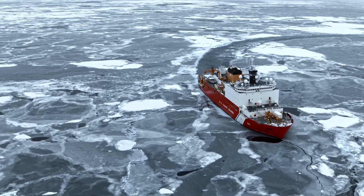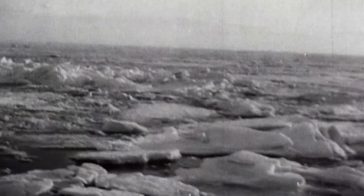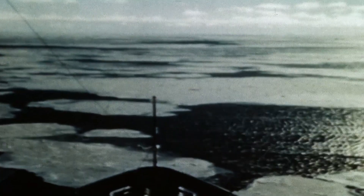The Coast Guard can trace its icebreaking roots all the way back to the 1800s with the 200-foot steam-powered cutter Bear, legendary for its work off the Alaskan coast. One of the Bear's commanding officers was Captain Michael A. Healy — the cutter's namesake — the first African-American man to command a U.S. government ship. The Coast Guard continued developing icebreaking technology, and in the 1940s commissioned its first true polar icebreakers, the Wind Class, built during World War II. In 1944, Coast Guard Cutter Eastwind assisted in the capture of the last German weather station in Greenland.